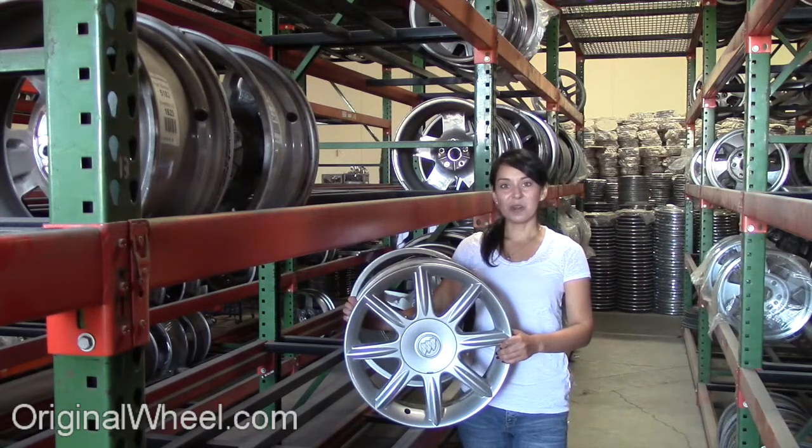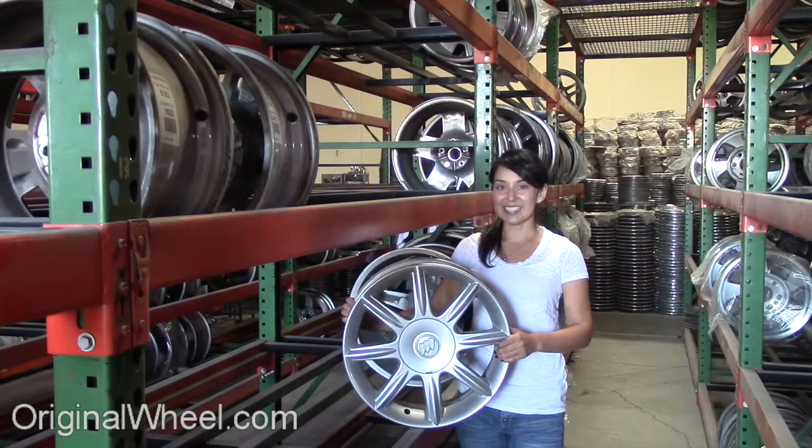Here's an example of one of our Buick Wheels. As you can see, it's not an estate wagon wheel, but it's in great condition.